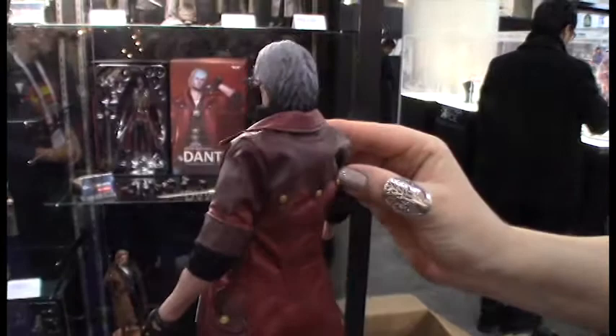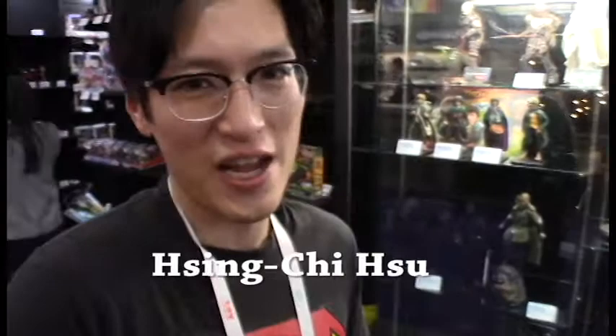Beautiful. Who are your artists for these? We work with talented artists around the world and we sort of put the talent together at our workshops and do a great figure before we send them to a factory for production. So it's kind of collected talents for this great piece.